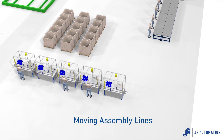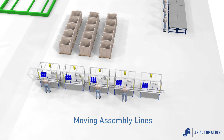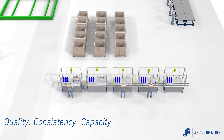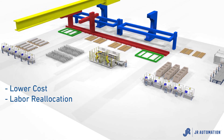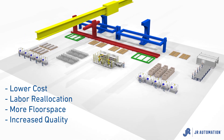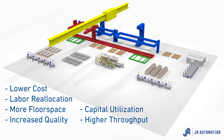Moving assembly lines for sub-assemblies that combine both manual and automatic stations to increase quality, consistency, and capacity footprint. The result? Lower cost per part, labor reallocation, more available floor space, increased quality, greater capital utilization, and higher throughput.